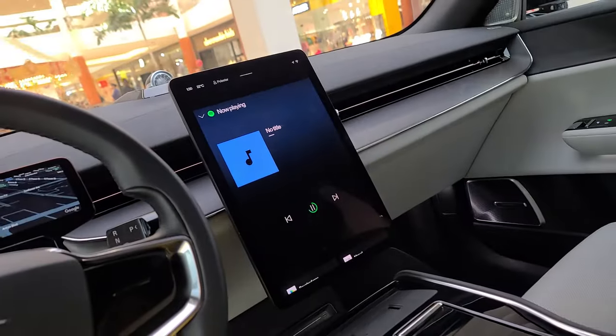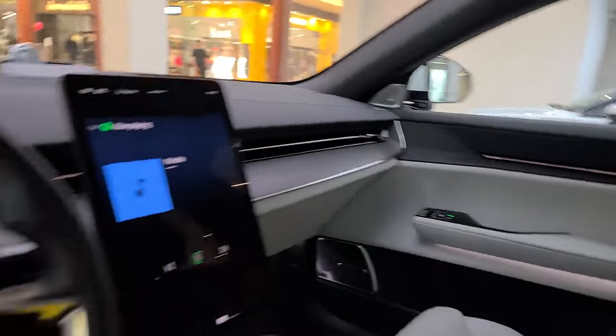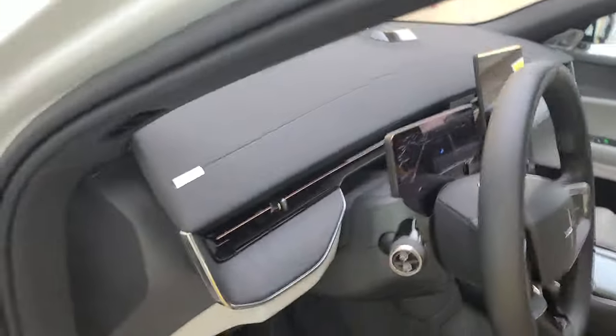Seats are leather and there's room for five. The sedan also holds five. This is going to be all-wheel drive, whereas in the sedan it's rear-wheel drive.